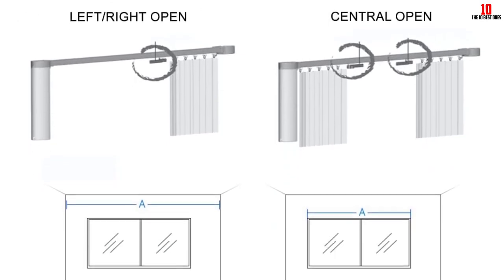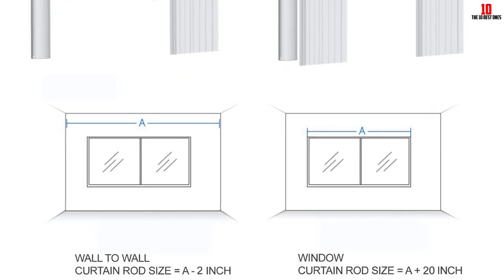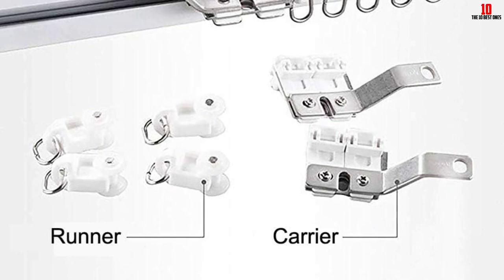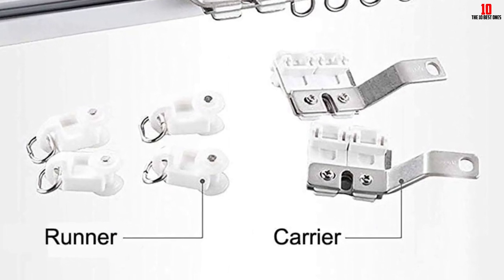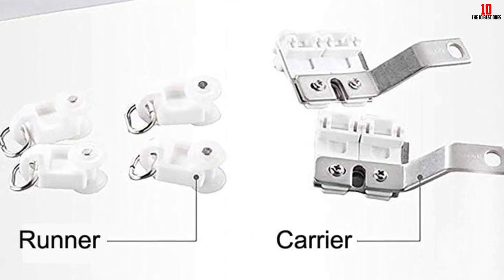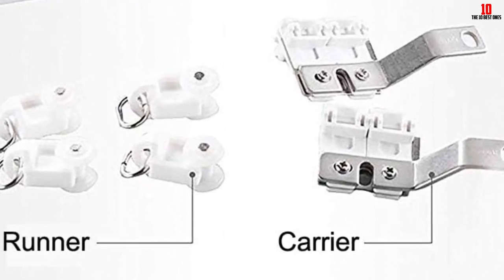We like the fact that this product offers a manual operation, which is best when there is a power interruption. Furthermore, it allows you to install it to your desired position. Whether you install it for a right, left, or central opening, it should not be an issue at all. This offers a customized positioning that matches your needs just fine.